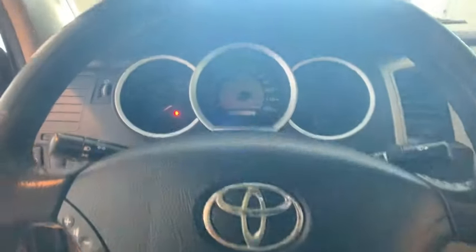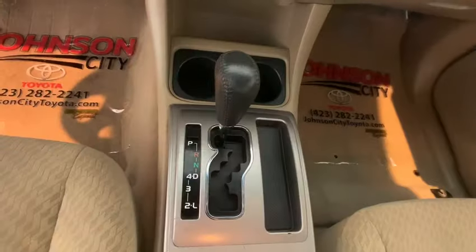AM FM CD player with six speakers, bucket seats, power door locks, brake assist, tachometer, overhead console, front reading lamp.